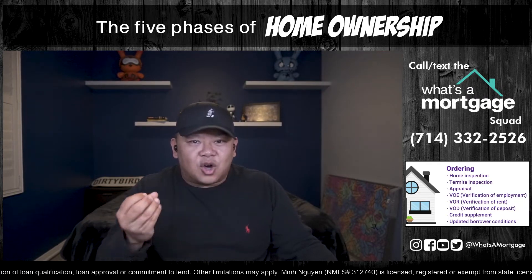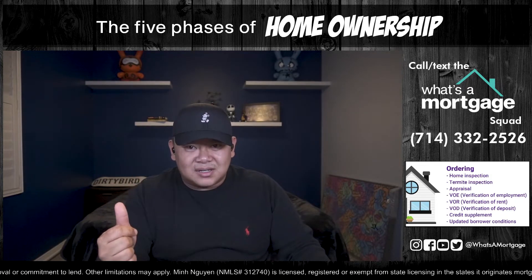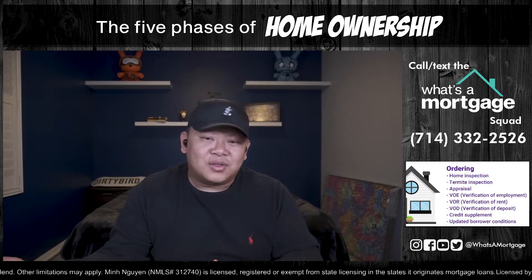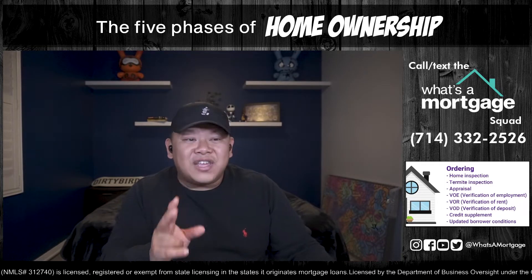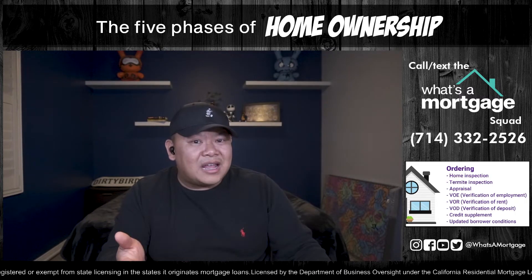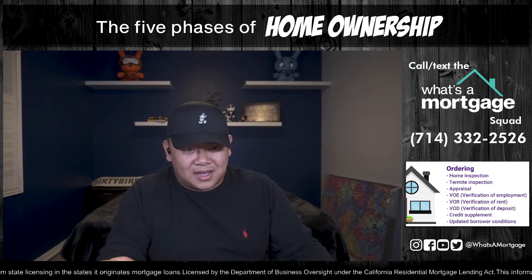A home inspection ensures the property is livable. If it's not in livable condition, the lender will condition for repairs. Any fire hazards or similar issues must be addressed. Order the termite inspection as well. If there are termite issues and you didn't waive termite, the lender will want that addressed upfront. On a VA loan, you cannot waive the termite inspection — you can on FHA and conventional, but not VA. Make sure termite is ordered as soon as possible.